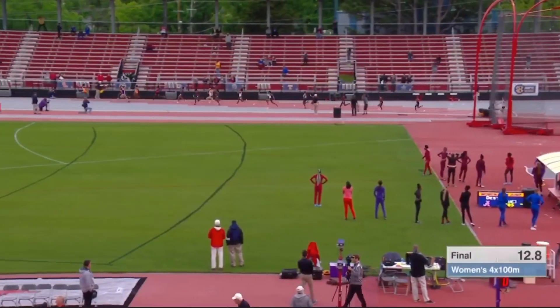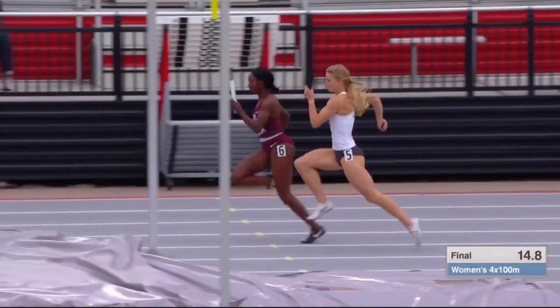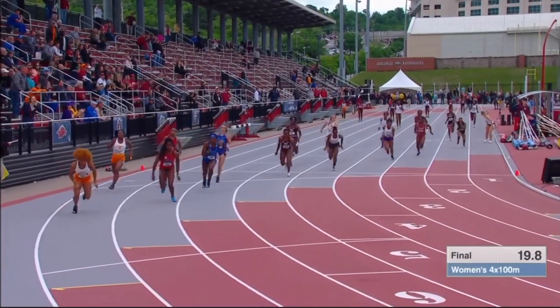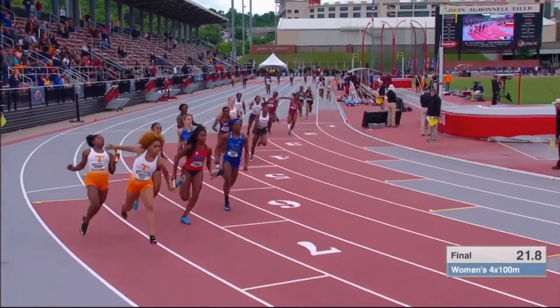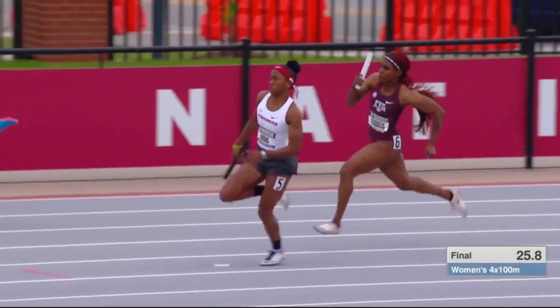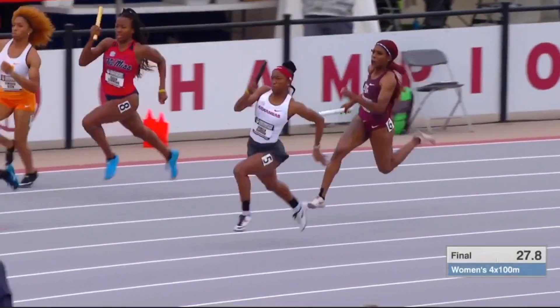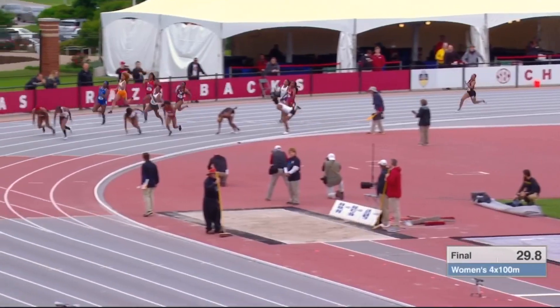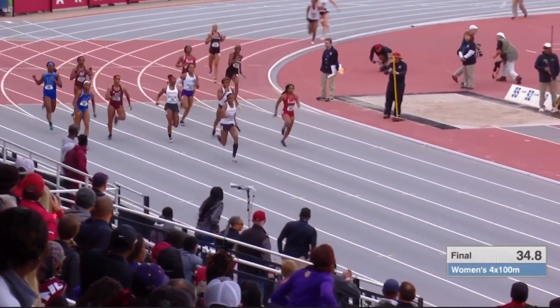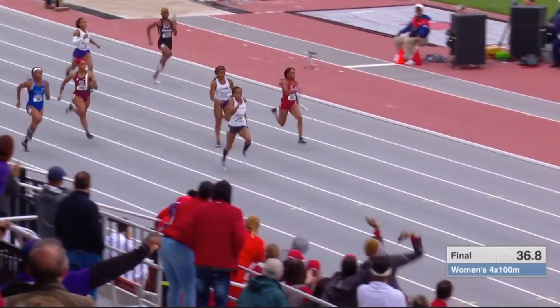Arkansas gets the pass first. Peyton Chadwick is out on the back stretch, making up the stagger. A&M now responding. Another good pass for Arkansas. Janique Brown, who we'll see in the hurdles as well, running an excellent curve. A&M's got a lot of room to make up. Good pass to Kathleen Campbell. You saw the reaction on Janique Brown as soon as she gave her the baton.